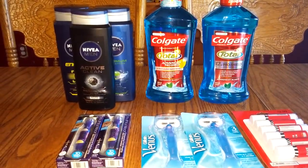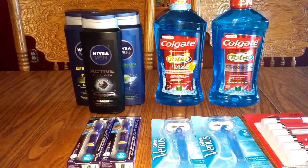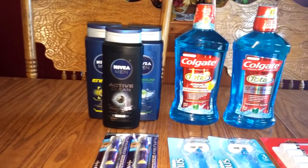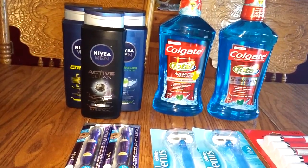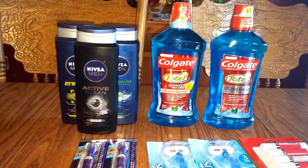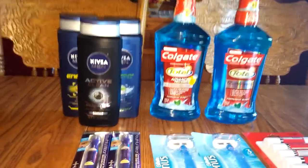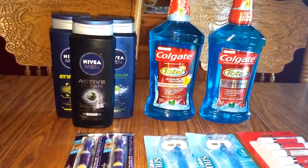The first thing I did was the Nuvia Men's Body Wash. They are buy $10 worth and get a $5 ECB. So basically what I did was I purchased three, because I had coupons on coupons.com for a dollar off each bottle. So what I did was I bought three. These are $4 a piece. And then when you spend the $10, you get a $3 extra care buck.